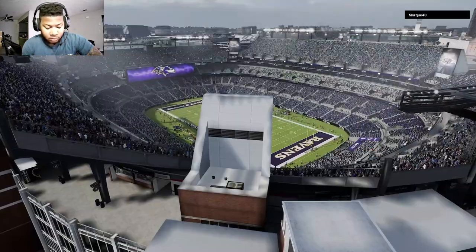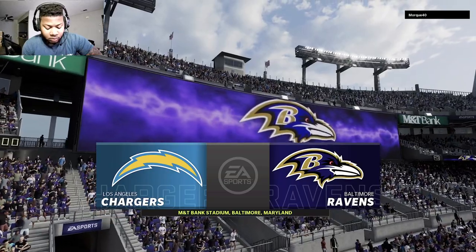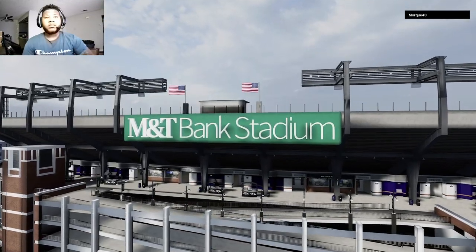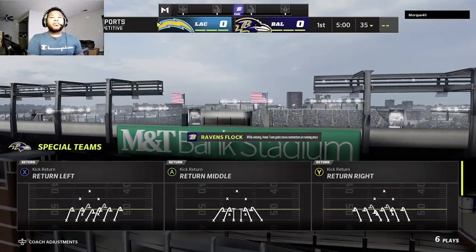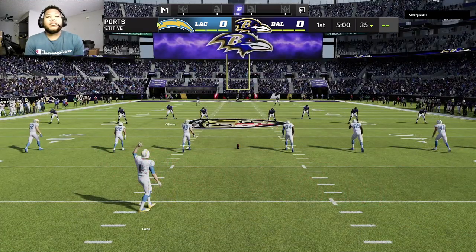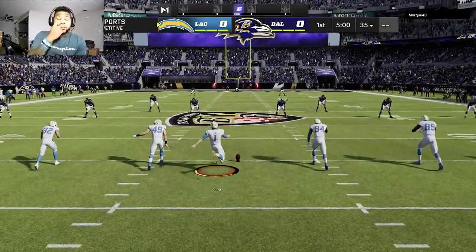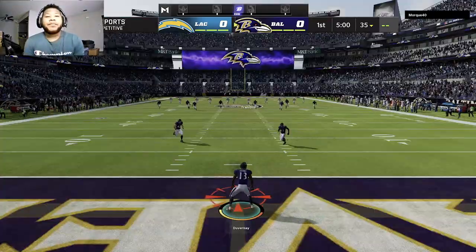It's the NFL on EA Sports as we are in the inner harbor of Baltimore at M&T Bank Stadium. The Ravens were just introduced to this sellout crowd through a sea of pyrotechnics, out they came from the tunnel. We're set to go as the Ravens get ready to match up with the Los Angeles Chargers.